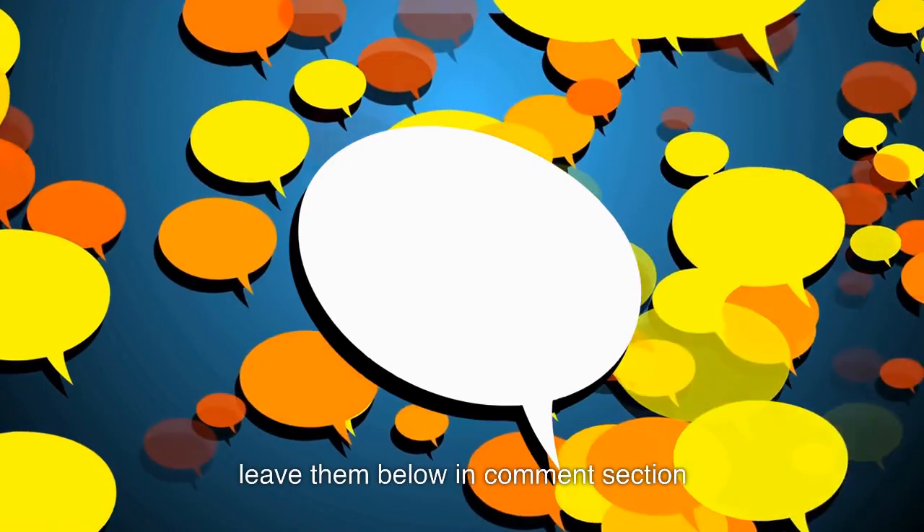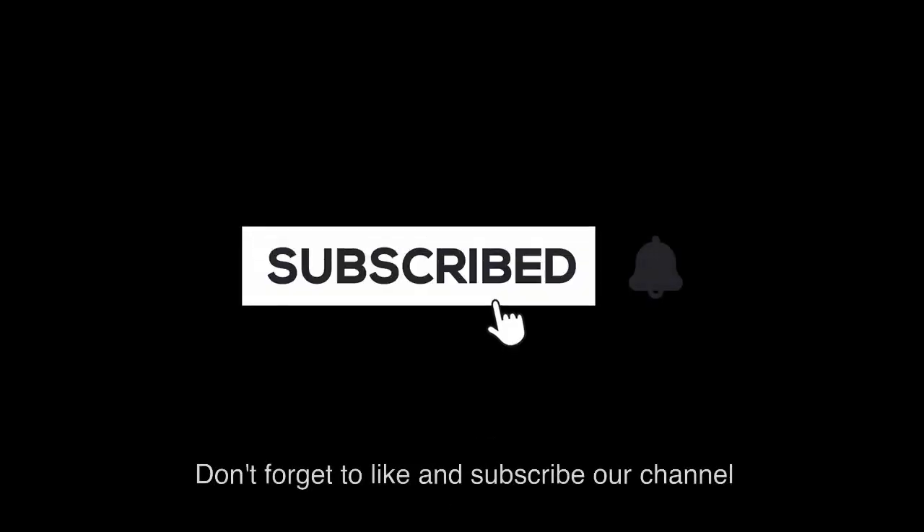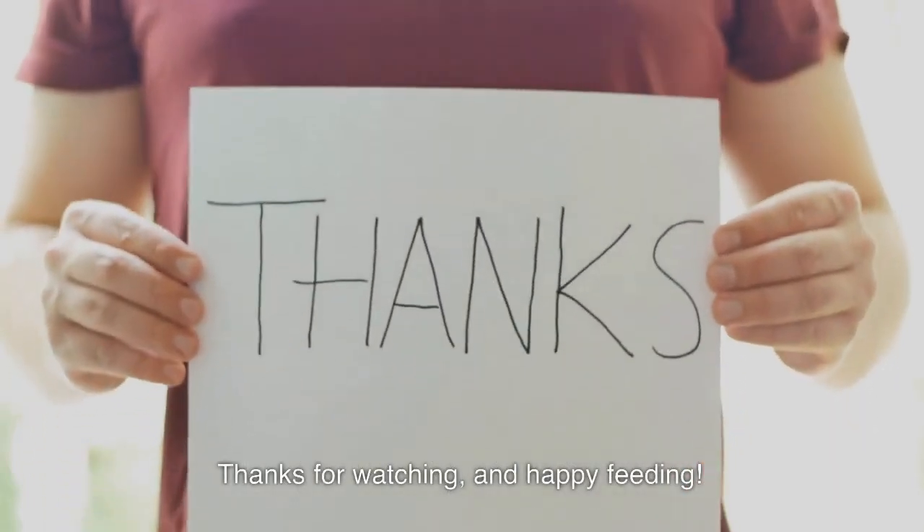If you have any questions, leave them below in the comment section. Don't forget to like and subscribe to our channel for more updates. Thanks for watching, and happy feeding!